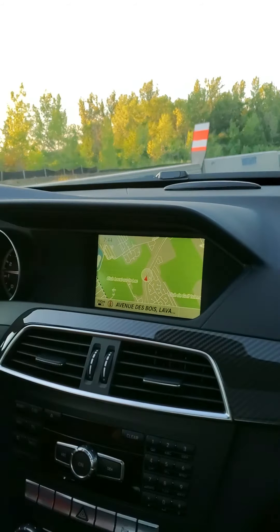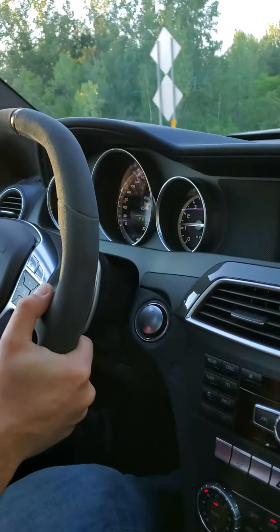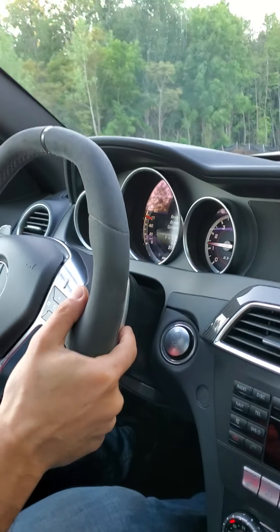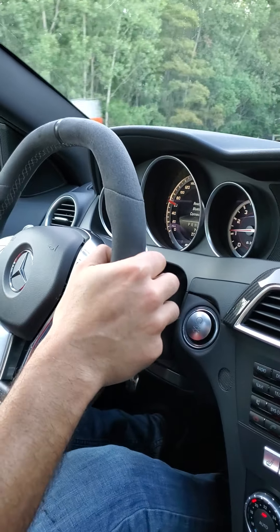It's ready for Bluetooth, indicating that the Bluetooth option is working. I don't want to go all out, so I'm just going to test the shifting. It's handling very, very well.